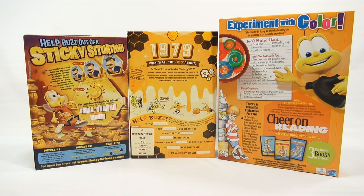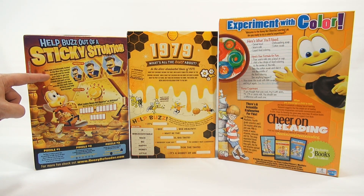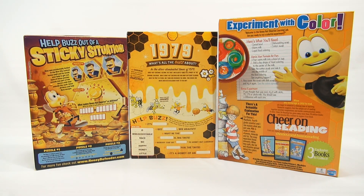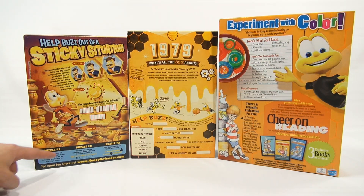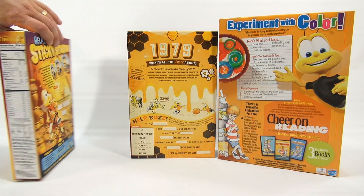So it says help Buzz out of a sticky situation. Buzz was accidentally locked in the Hive City Central Honey Vault and he needs your help to get out. Each of these puzzles reveals one part of the secret code that unlocks the vault — solve all three and help Buzz escape. So puzzle number one, puzzle number two, and puzzle number three. And you fill in the blanks there.